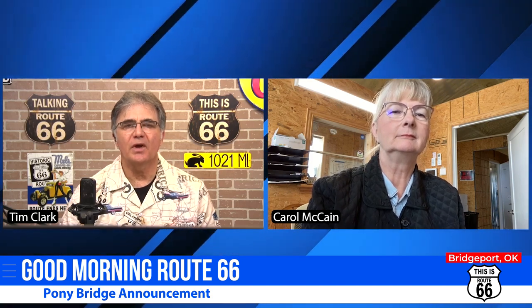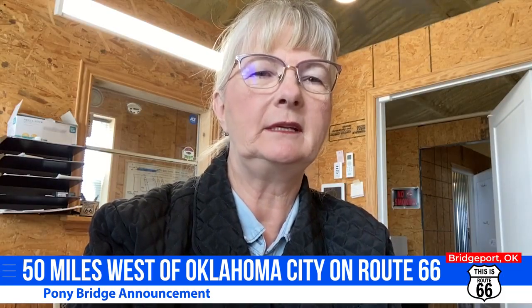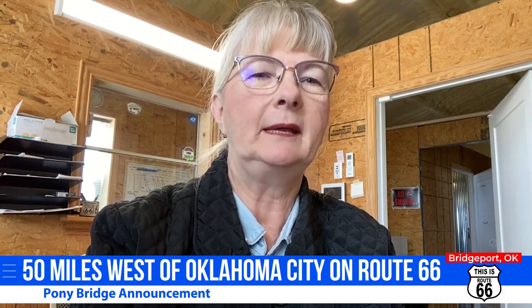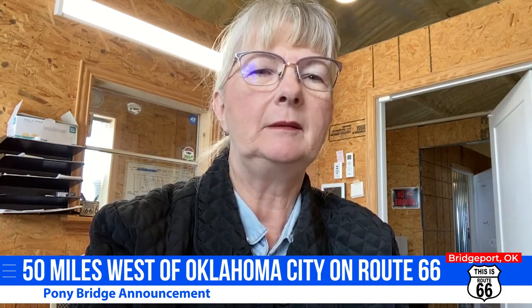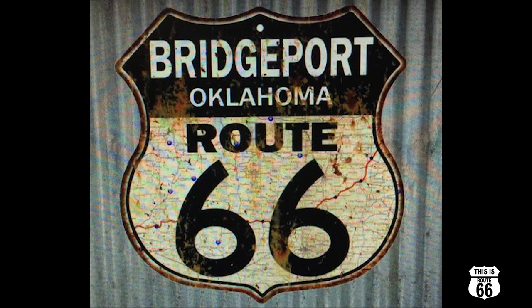Tell our viewers the approximate location of this bridge — they may not be familiar with Oklahoma. It's about 50 miles west of Oklahoma City, and it follows the old alignment of Route 66 through El Reno, Calumet, etc. Then it crosses from the north to the south near the town of Bridgeport, which is the closest town to the bridge. Geary is north of that. Hinton, Oklahoma, is right along I-40 as well, about five miles away.